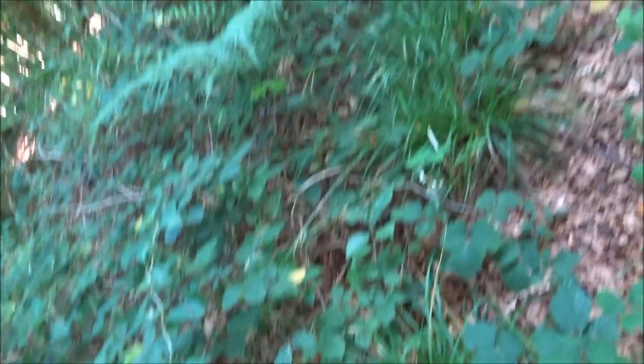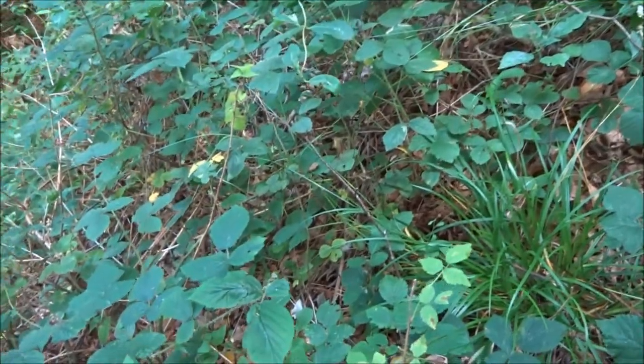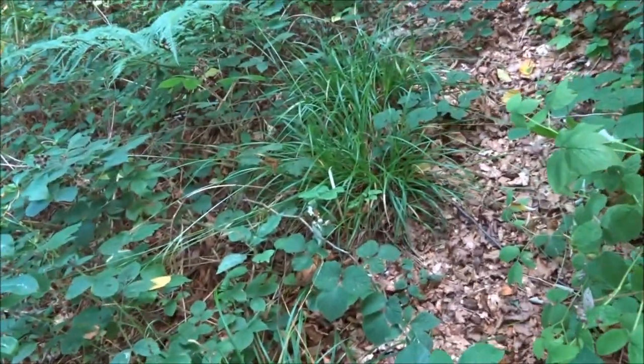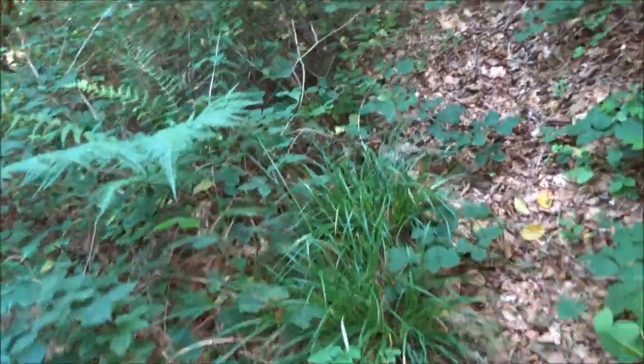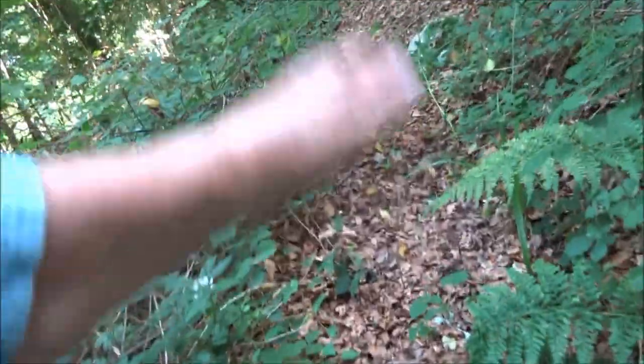Hold on — there's a spider, or is it a tick? Wait a minute. You do get these — that's the trouble. That's why you need a stick in front of you to wave like this; that's what I normally do.